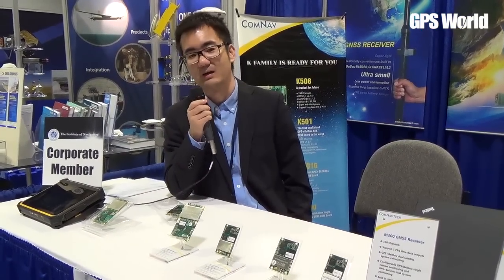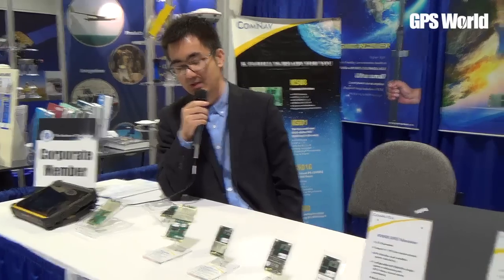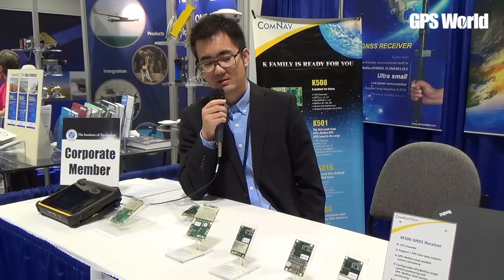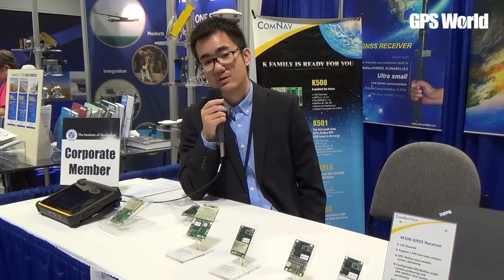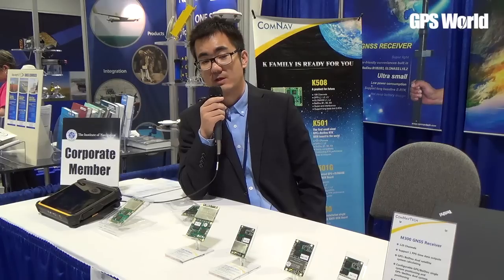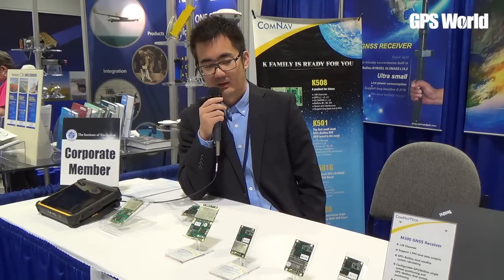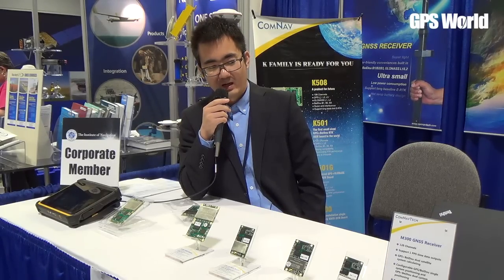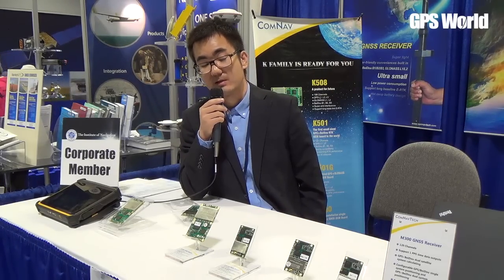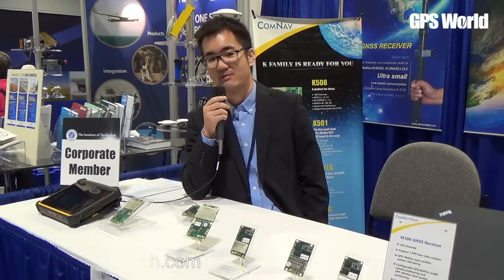I would like to introduce ComNet Technology Limited. We are a company based in Shanghai, China, and we are the first Chinese company that can produce a high-precision GNSS OEM board. Our products are already being used in many applications, for example land surveying, drone solutions, deformation monitoring systems, intelligent transportation systems, and also some very important projects in China. Right now we are trying to expand our business network to the global market — that's the reason we're here. If you want to know more about us, you can visit our website.